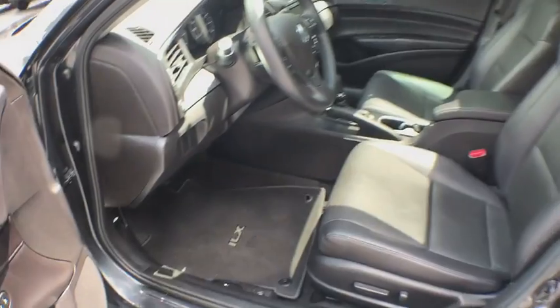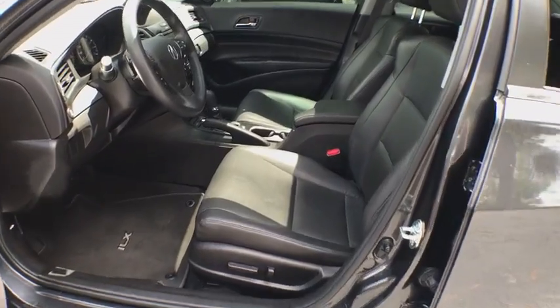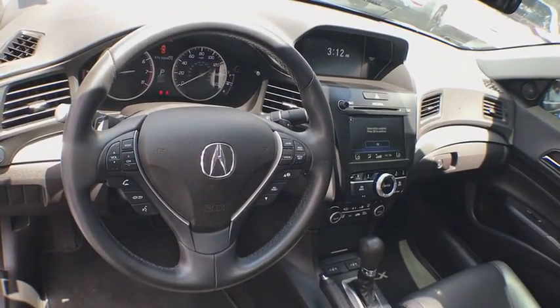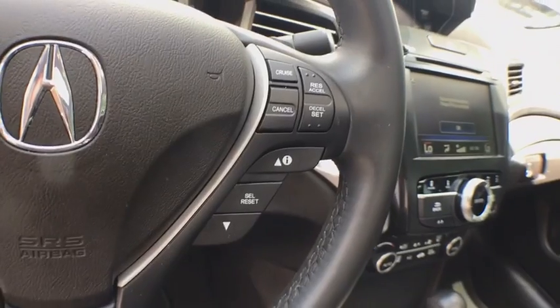Here are some of this vehicle's great options: power driver's seat, heated seats, power passenger seats, keyless entry, traction control, moonroof, leather wrapped steering wheel, Bluetooth, power steering, anti-theft security system, cruise control, center armrest.